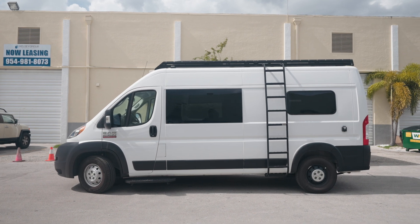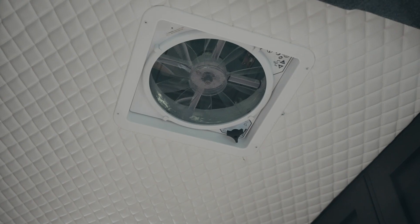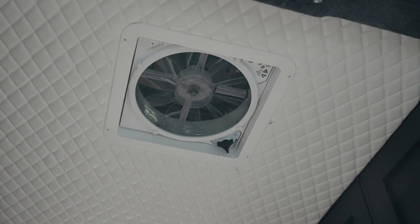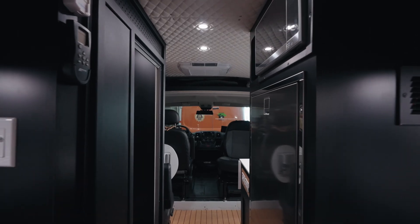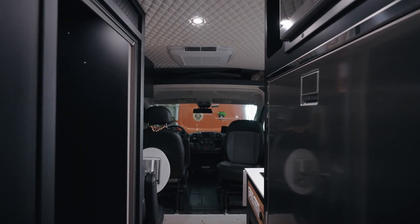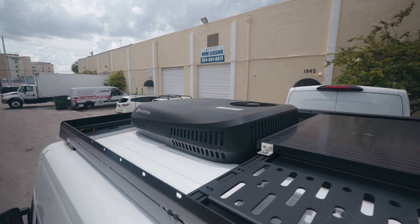Outside, we've got a roof rack and side ladder from Backwoods Adventure Mods. A lot of solar — we've got a 350 watt, 24 volt solar panel up here. The MaxxFan deluxe with the rain shield. And the Houghton low profile air conditioner, which is 110 running off the inverter. Really powerful — really the strongest air conditioner for a South Florida type of climate.